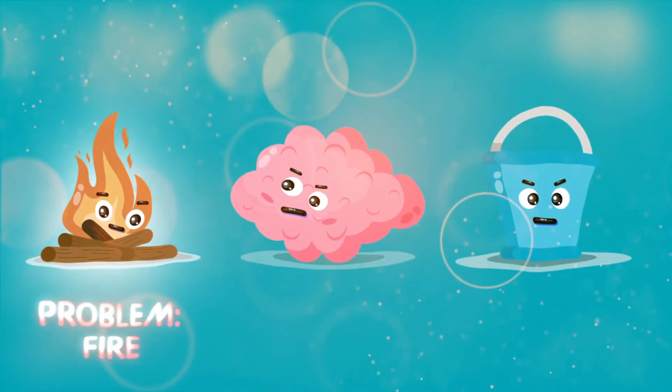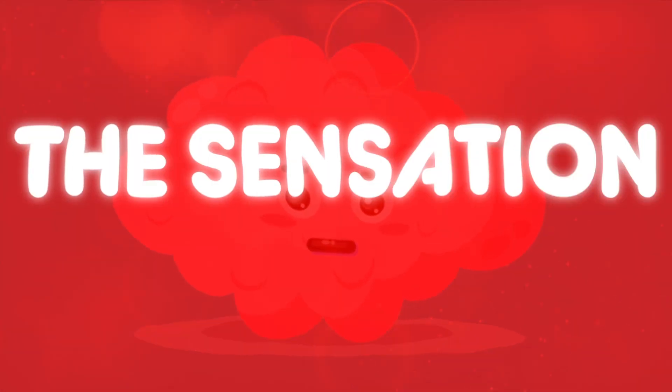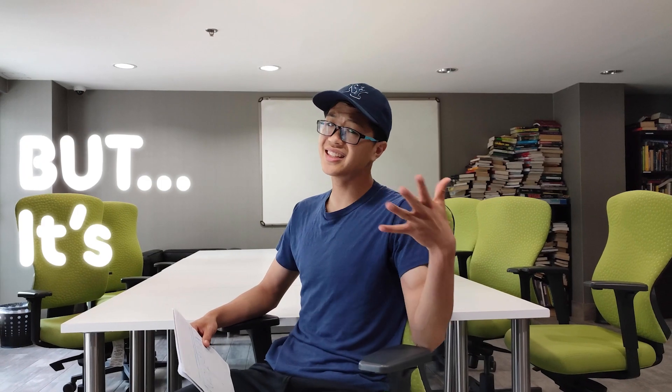All in all, your brain determines what the problem is and finds a solution to that problem. Your brain creates the sensation of pain. But it's not that simple.